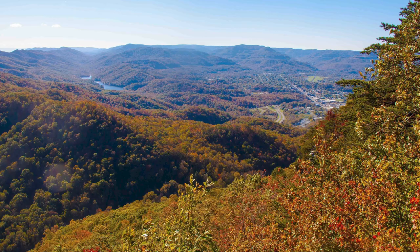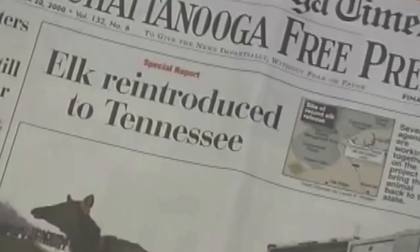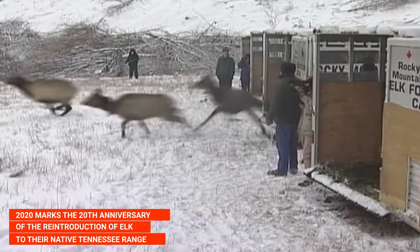The Cumberland Mountains of Northeast Tennessee offer jaw-dropping vistas, mature hardwood forests, and prime habitat for elk and other wildlife. In fact, 2020 marks the 20th anniversary of the reintroduction of elk to their native Tennessee range.